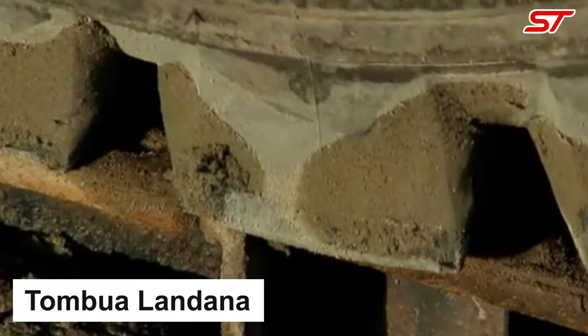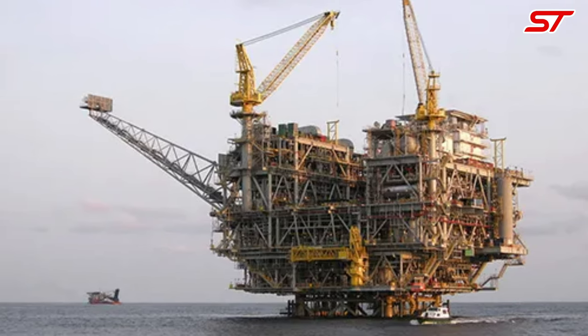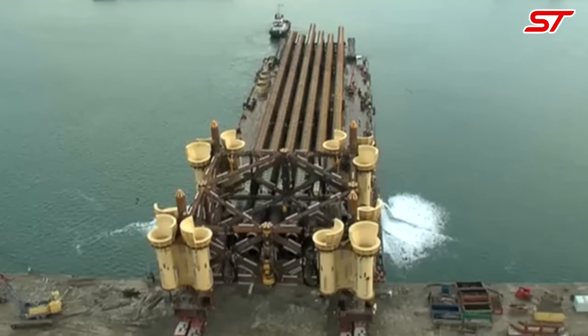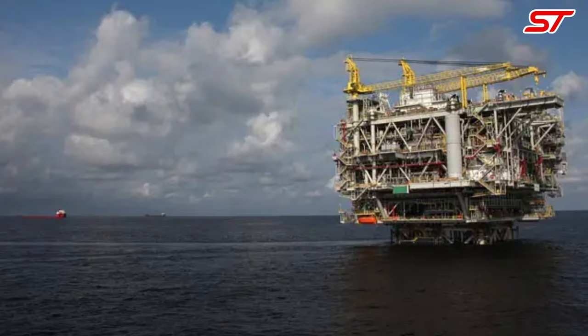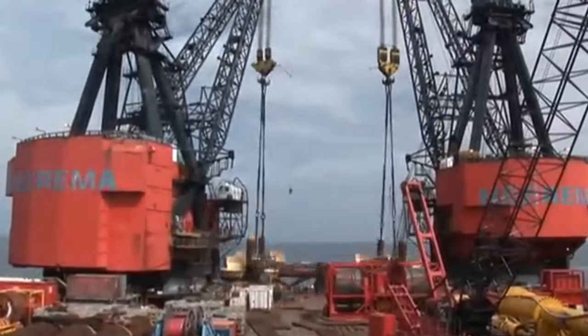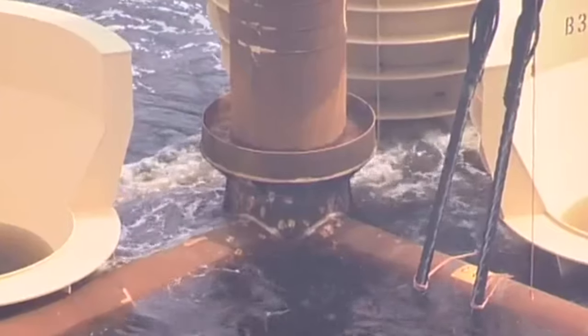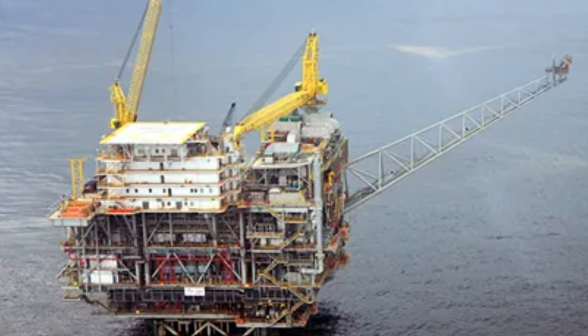Number 1: Tambua Landena is a floating production, storage, and offloading (FPSO) unit operating in offshore Angola, strategically positioned in the Tambua Landena field to aid in the extraction and processing of crude oil. With a storage capacity of over 2 million barrels, this FPSO plays a vital role in Angola's oil production, contributing significantly to the nation's economy.